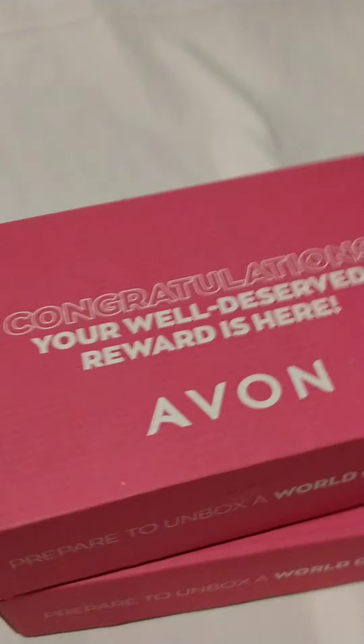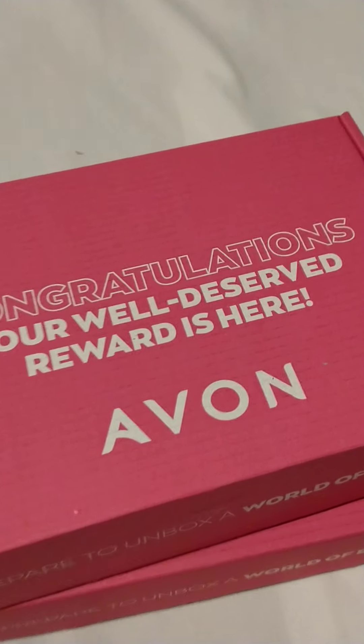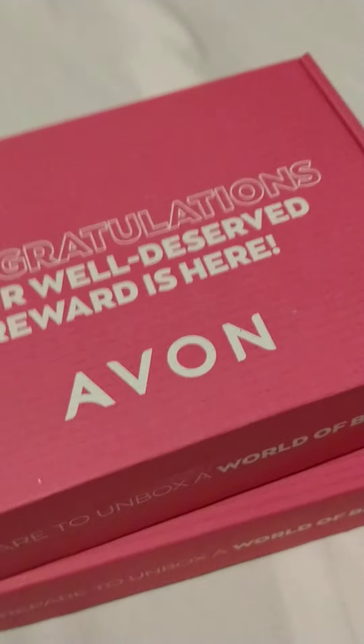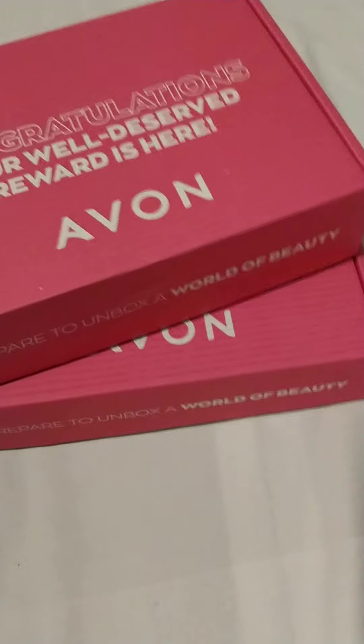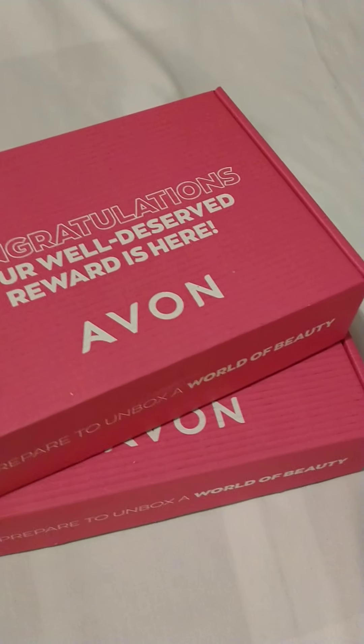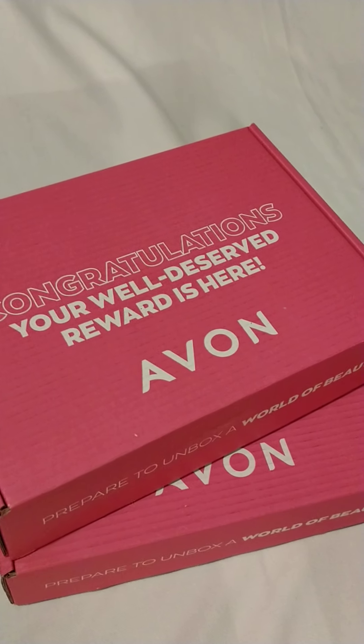It says here: congratulations, your well-deserved reward is here. Avon. I got two because they were long overdue and eventually they sent me them. And I've got a few more coming because I've been hitting target regularly, thanks to my lovely customers that order from me.